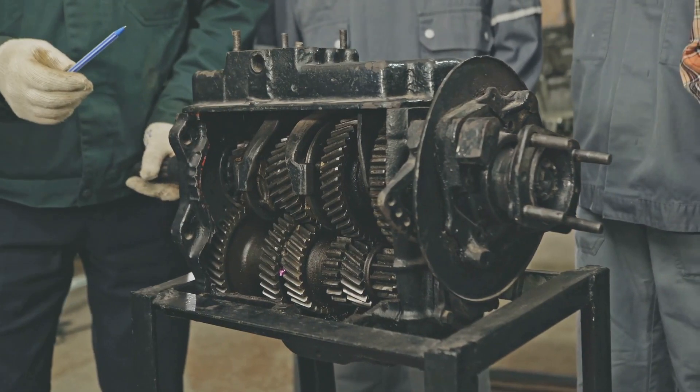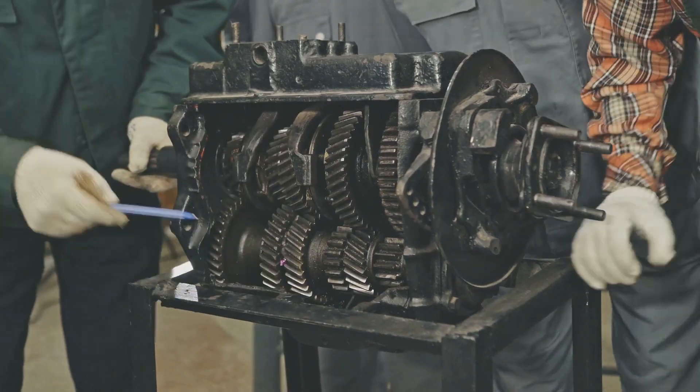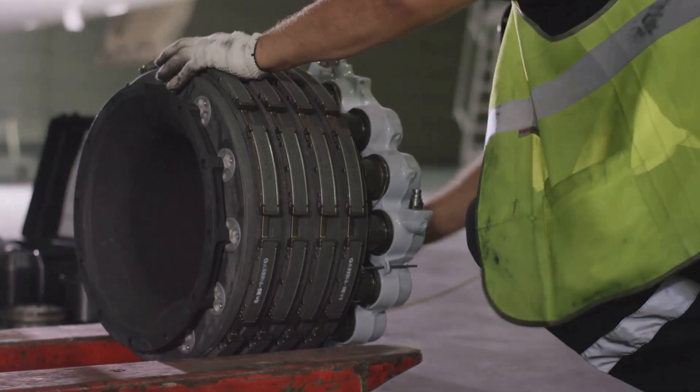Acoustic emission, or AE, is a powerful technique for detecting the early signs of material failure in structures and machinery. But what exactly is acoustic emission, and why is it so critical in industries from aerospace to civil engineering?